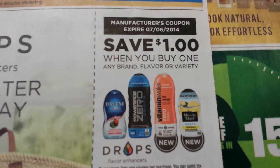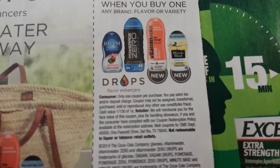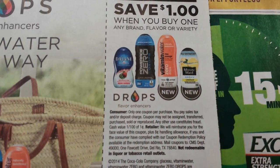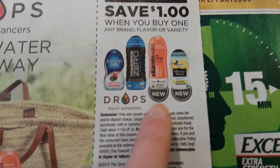Save a dollar when you buy one any brand, flavor, or variety of drops — looks like Dasani, PowerZero, PowerAde, Vitaminwater, or Minute Maid versions of those.